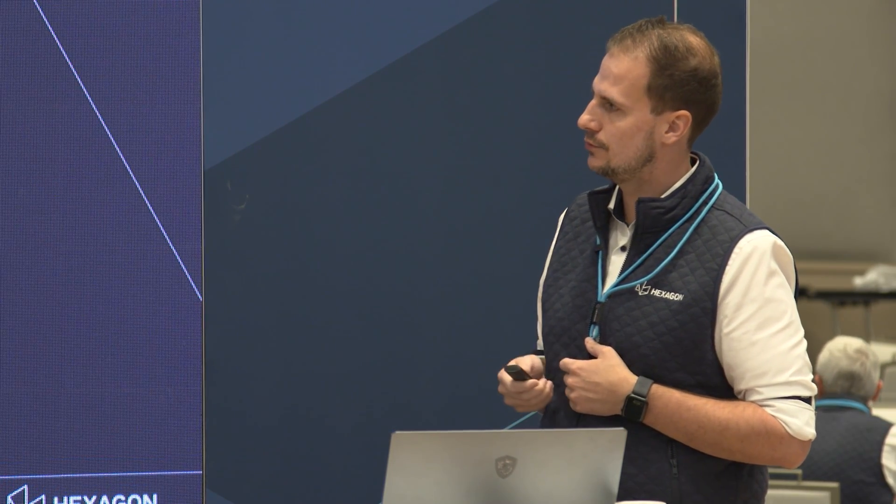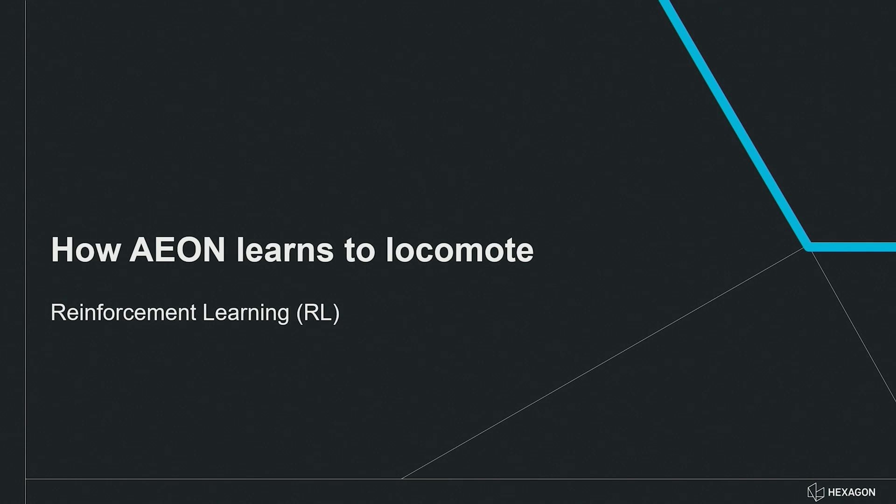With that short overview of Eon, I'll dive into locomotion. You often hear the term reinforcement learning, or RL. I've prepared a couple of slides to show you the idea behind reinforcement learning.